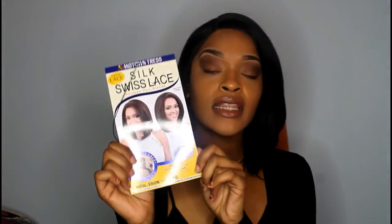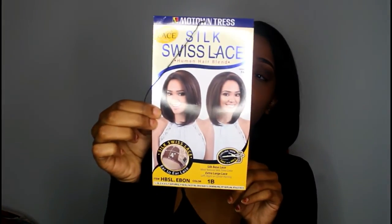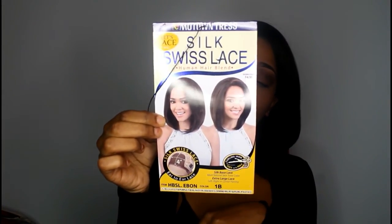This wig is a Motown Tress Silk Lace Wig and it is synthetic hair, but it is a human hair blend. And this is the color 1B.